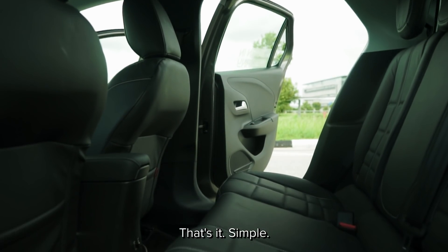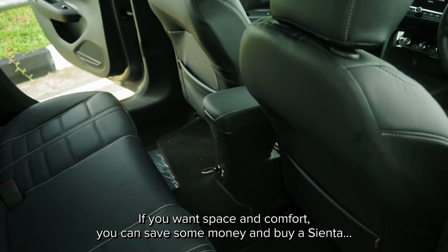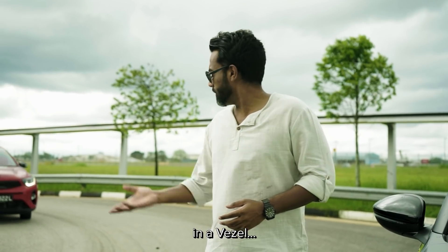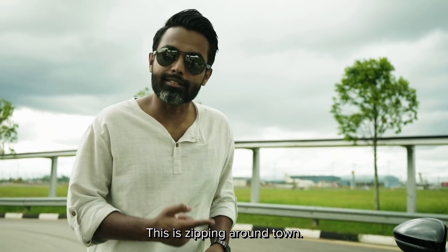The back seats are cramped. That's it. Simple. If you want space and comfort, you can save some money and buy a Sienta or a van. Some of you jokers think you're actually zipping around town in a Vezel or, worse yet, an Arch. That's not zipping, that's hogging. This is zipping around town.